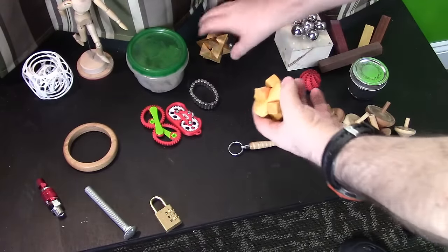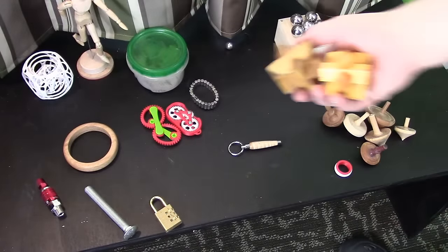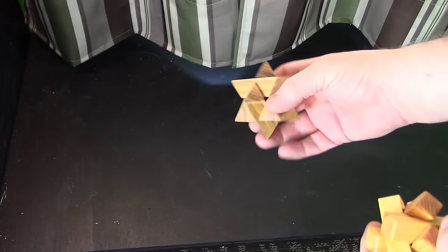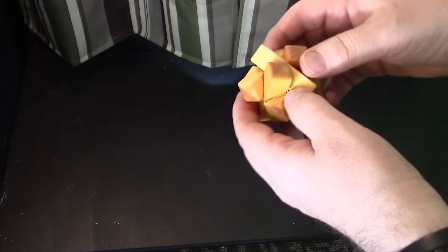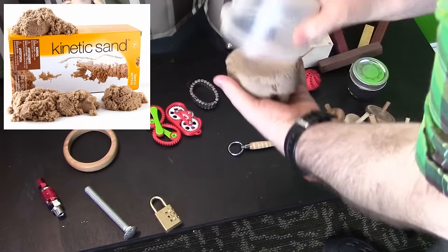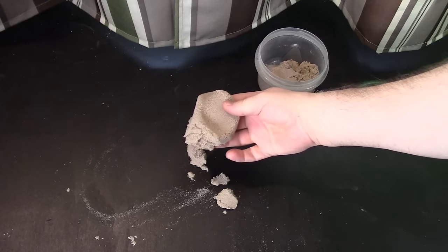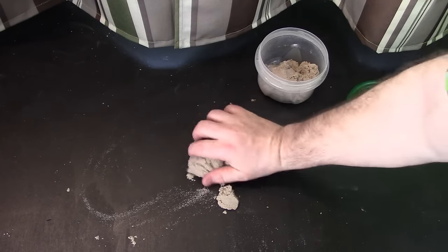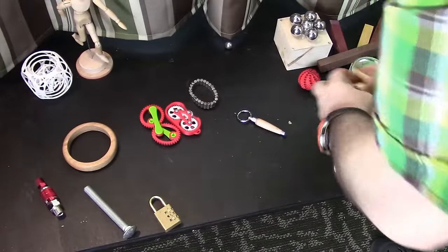Moving along, we've got some cool wooden puzzle toys that I learned how to make through Steve French's website — kind of fun to play with. Next up is some kinetic sand. If you haven't seen this before, it's a non-Newtonian solid that's a pretty cool substance, easy to clean up. You'll have to explore that one on your own.